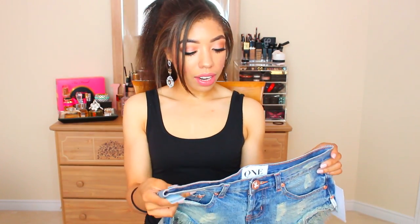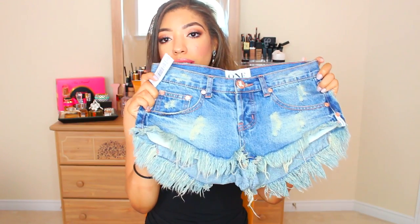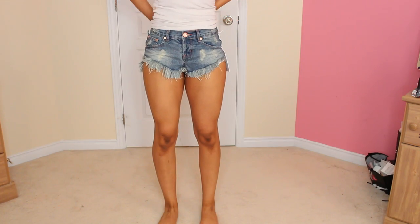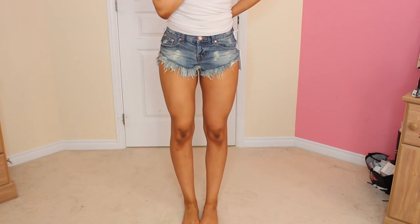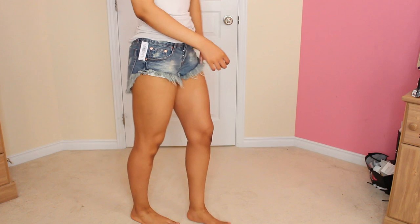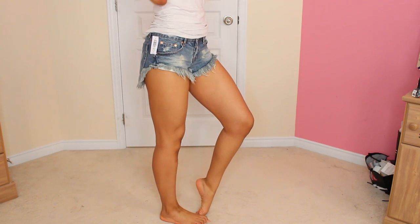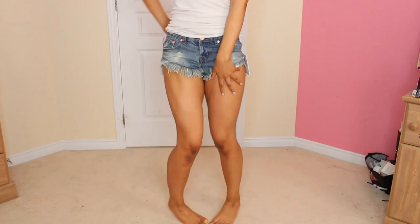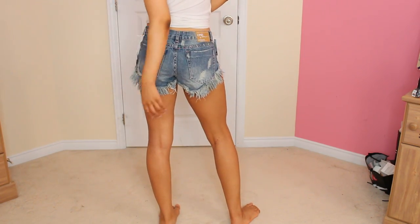Then I got a different pair of One Teaspoon shorts — these are the Bonita shorts. They have a very raw edge and I love this color of denim. These are different because they're very short in the front — probably the shortest I own — cut very high on the sides, but the back is significantly longer. From the side and back they actually come down lower than the Bandits, so you're not showing too much skin. These are also a size 24.